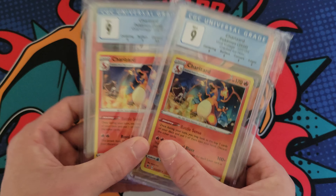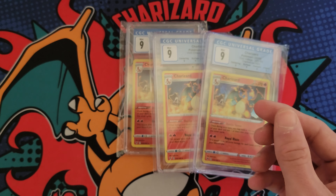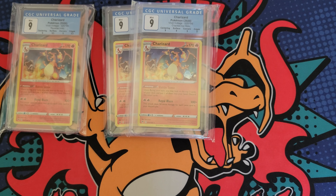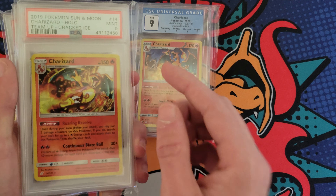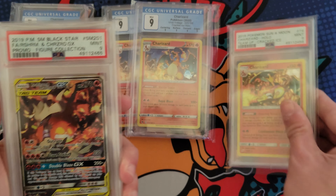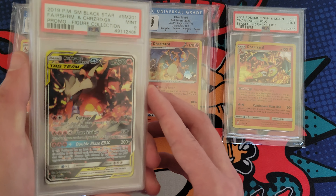I got two of those from Catch Them All Collectibles — he has a YouTube as well, I'll drop that link below, really cool dude. I also got the Team Up PSA 9 cracked ice Charizard, which is another theme deck holo. I already have the PSA 10 non-holo Team Up Charizard, so I wanted to add this one. I picked up a lot of modern graded Charizards — I figured I might as well start slabbing them up since they were all reasonably priced. I didn't spend over $100 on anything in today's video.